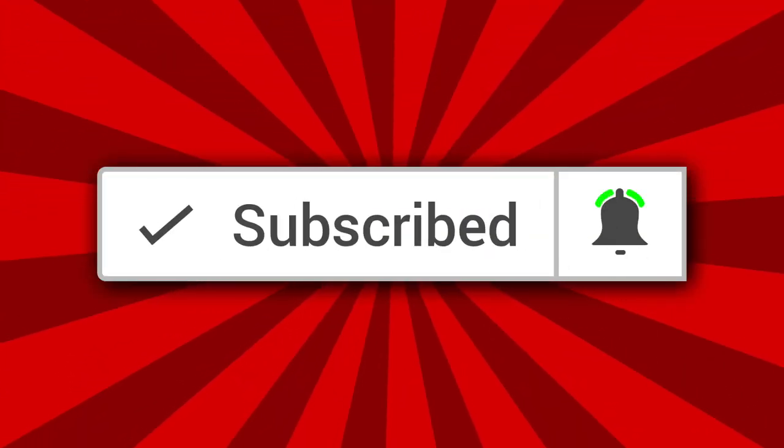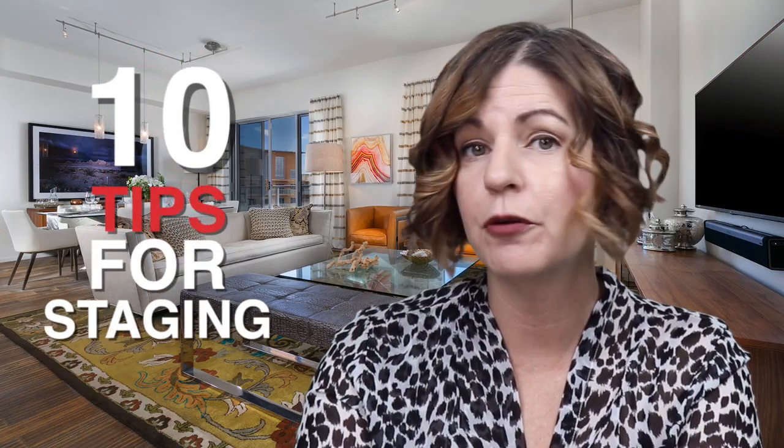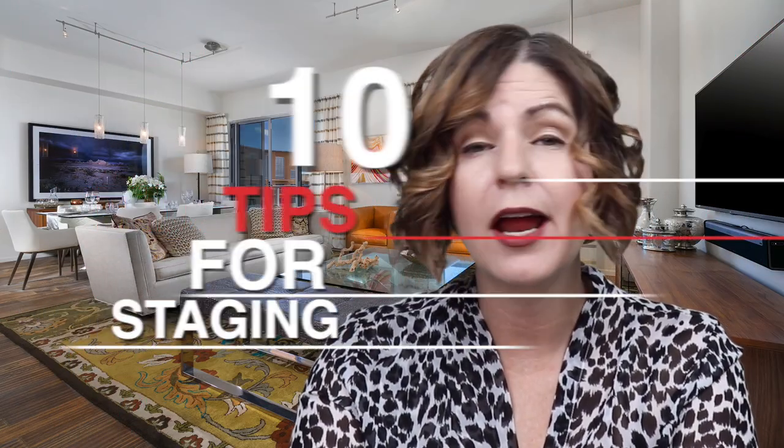Hey everyone, welcome back to my channel. I'm Angela O'Hare, a realtor here in Las Vegas, Nevada with the O'Hare Team at Urban Nest Realty. If this is your first time here, consider subscribing by clicking that button down below and even the little bell for notifications. When you're selling your home, you want it to look its absolute best for potential buyers who walk through the door. That's where home staging comes in. The first step to getting buyers to make an offer on your home is to impress them with its appearance so that they envision themselves living there. Here are 10 tips for making your home look bigger, brighter, and more desirable.